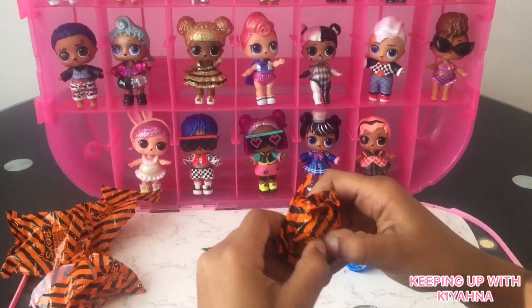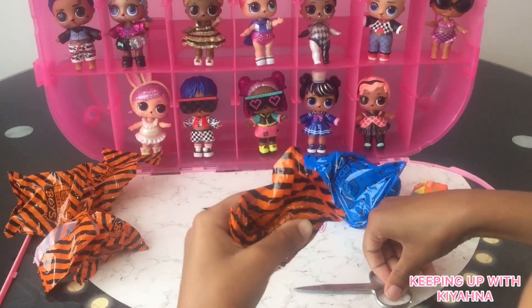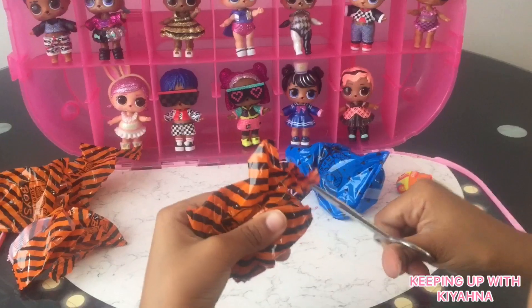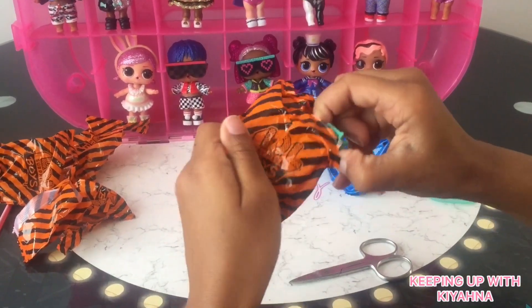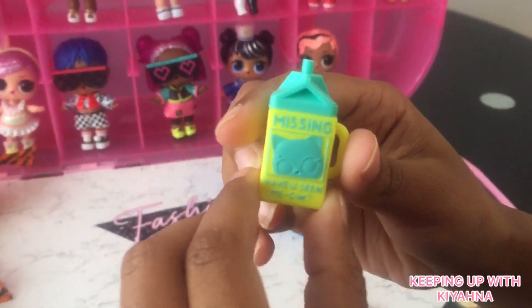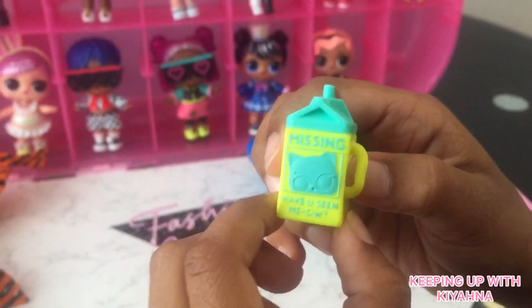This one feels like a bag, but I think it's a bottle as well. It's a bottle guys! A missing cat — it says 'Missing, have you seen meow?' Have you guys?